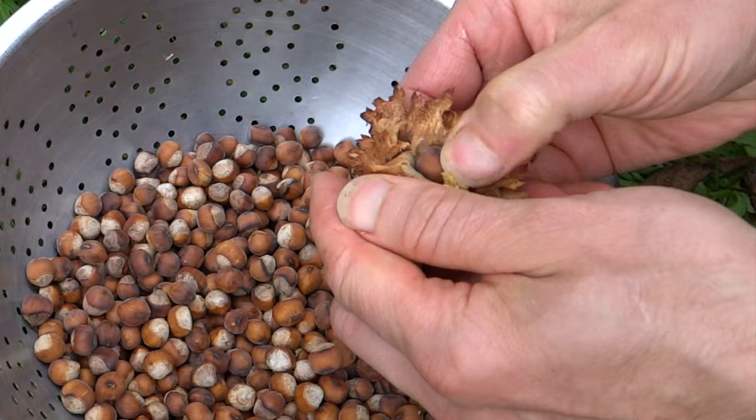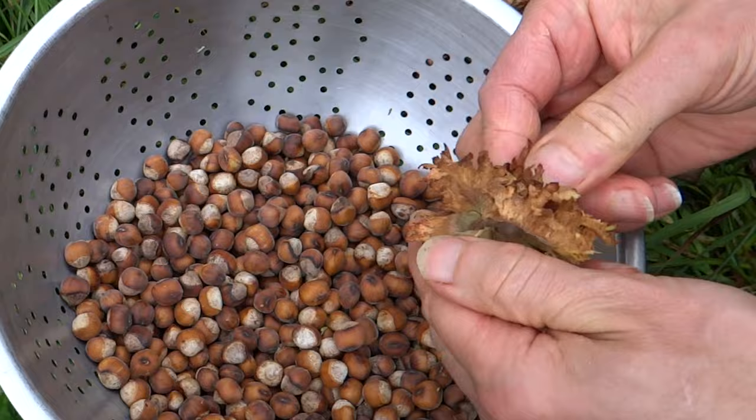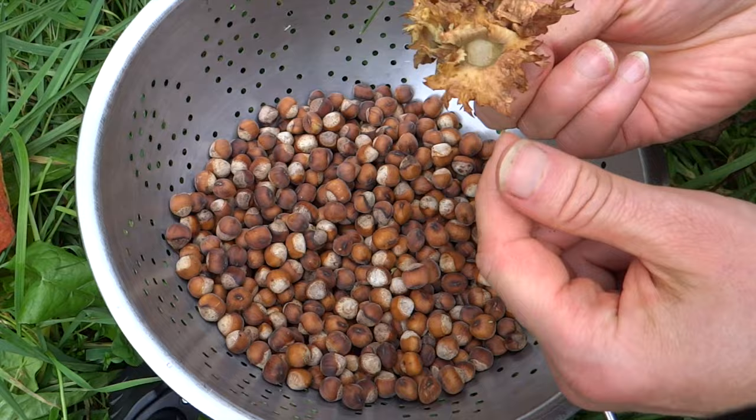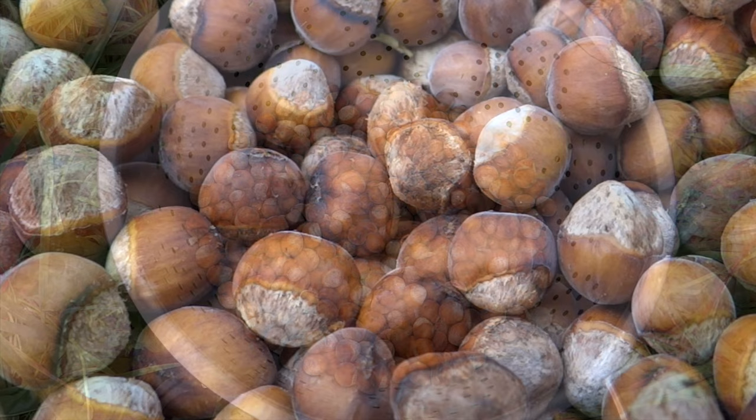After harvest, dry husks should be removed. Semi-green husks can be dried first. If you pick them early while the husks are totally green, the nuts in their husks should be left spread out to ripen in a sunny, breezy but humid space like a greenhouse.